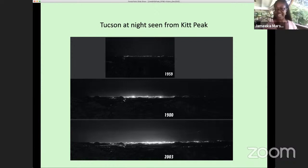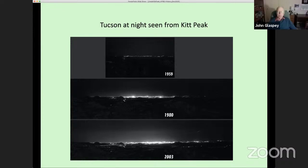Jamika notes audience concern about increasing light pollution, mentioning that Rob's colleague Constance Walker leads the Globe at Night program to bring awareness to light pollution. John thanks everyone for the questions and is willing to answer more as they come up.